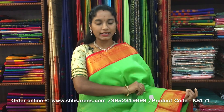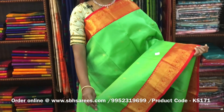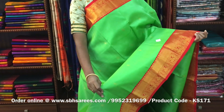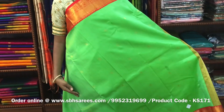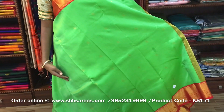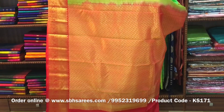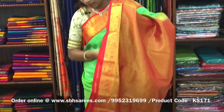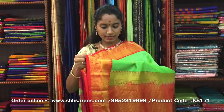There is a Kanjivaram silk saree with parrot green and red combination. In this, we have a traditional zari woven border in Korvai on both sides of the saree. On the entire body, we have small zari woven buttas in mango pattern, with a rich zari woven pallu in red color and a plain red blouse. The price of the saree is ₹8200 and the product code is KS171.